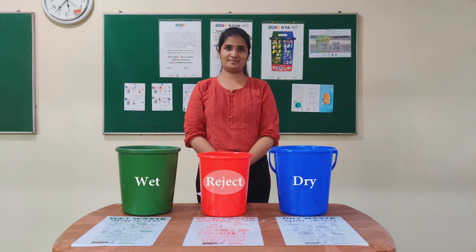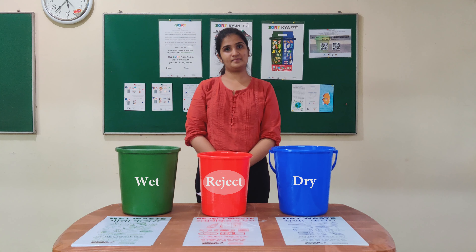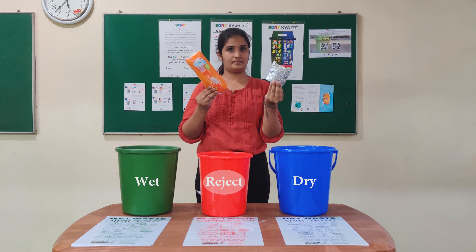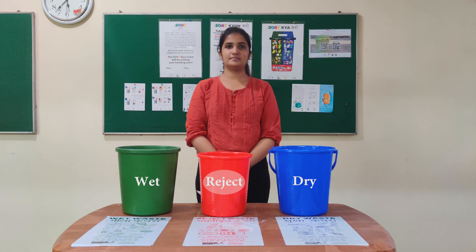Reject waste can neither be composted nor recycled, and is dangerous to deal with. These items either touch our body, like sanitary napkins, or are sharp objects.